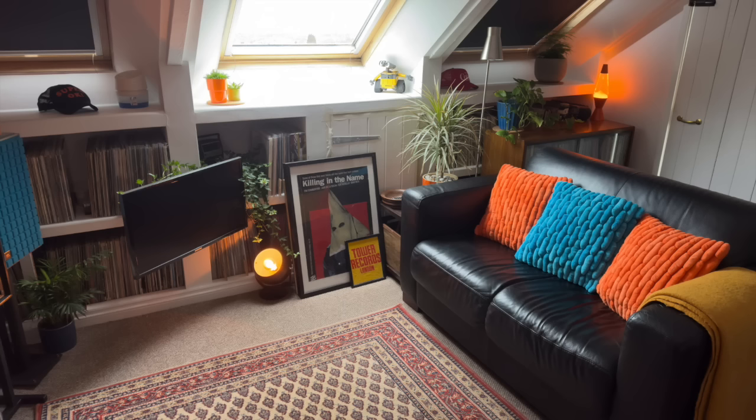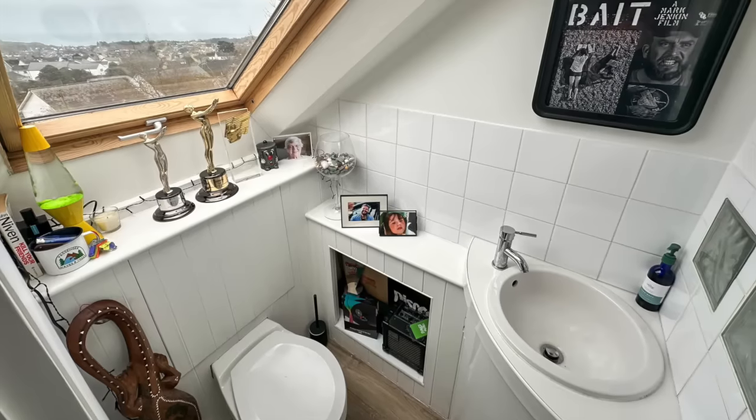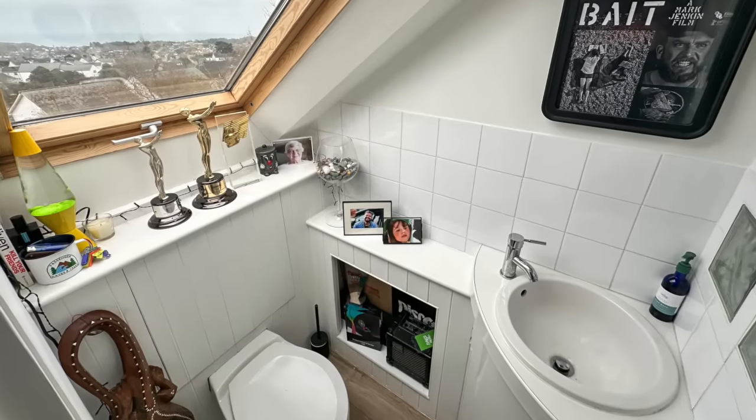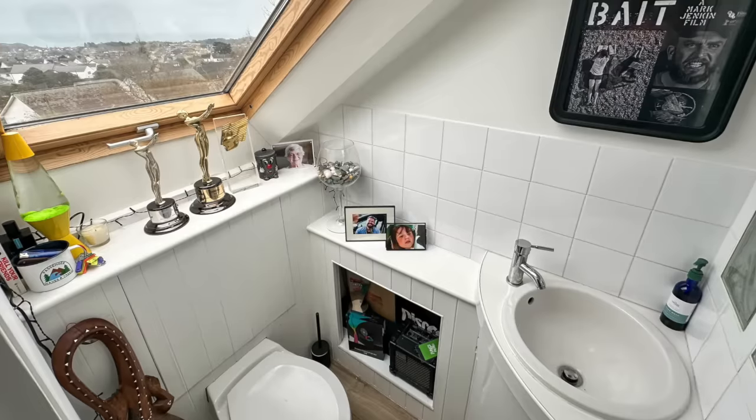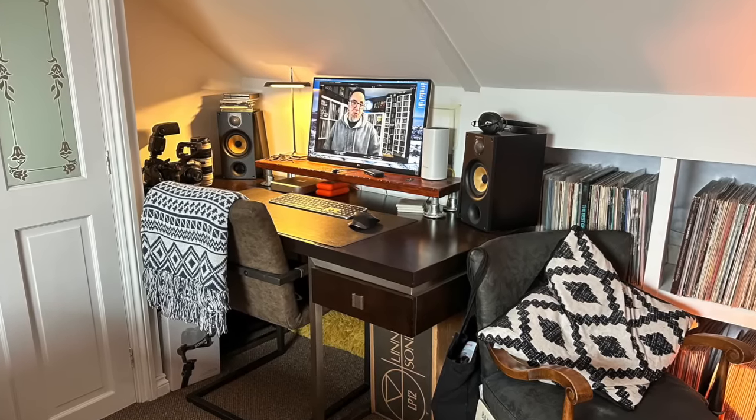Simon writes: I got banished to the loft a couple years ago, which works well as I can crank the music up here and the views are great. Plus it has a toilet, so I can be really unsociable — just need a fridge in there and you never have to leave. I see Channel 33rpm on the computer in the photo, which is very cool. Sitting here in a basement in Canada and seeing people watching Channel 33rpm around the world — does it get any better than that?